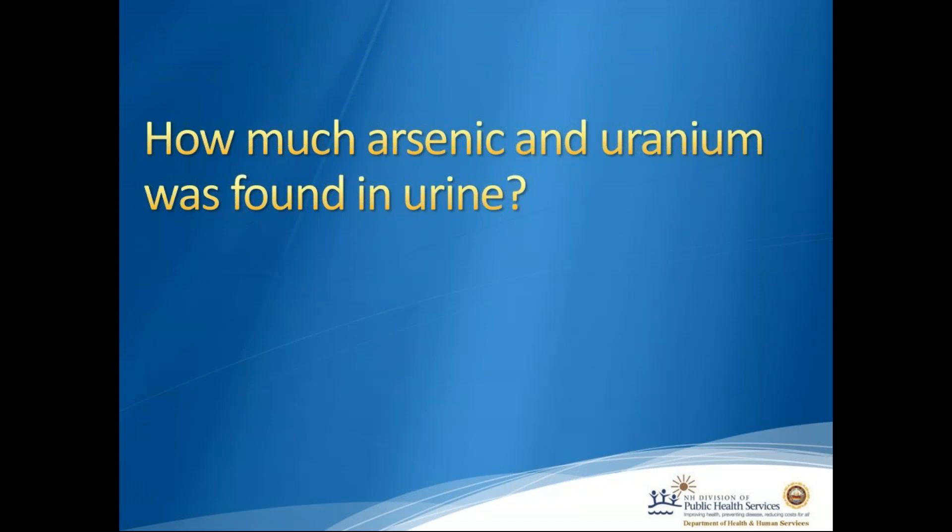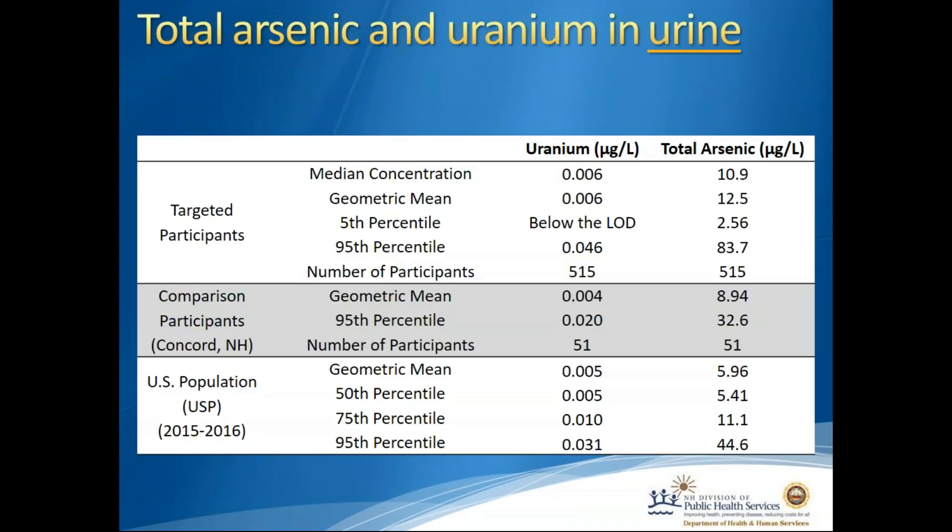How much arsenic and uranium was found in urine? Looking at total arsenic found in urine and the amount of uranium found in urine, we're comparing our targeted participants — the well users — our comparison participants on the City of Concord public water supply, and the U.S. population NHANES data from the CDC. It looks like there's a lot more total arsenic in the urine of people on private wells, and this number is higher than for City of Concord water users or the U.S. population average.